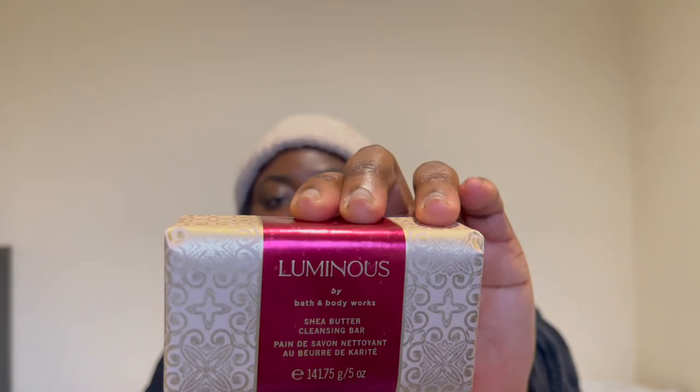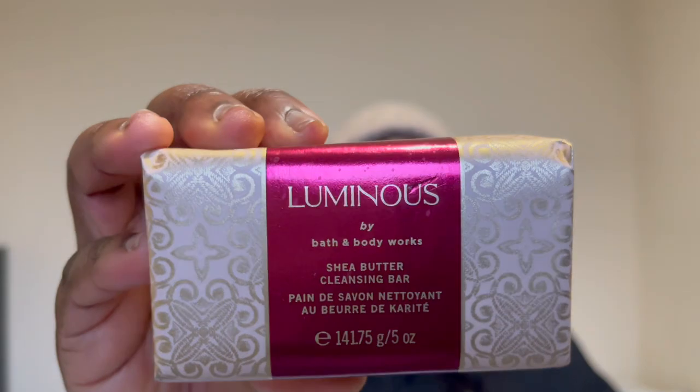It smells really really nice — I perceived it in store. It smells like a perfume and the lady who attended to me said it's long lasting, so hopefully it is. Last for this range is the Luminous sheer butter cleansing bar — it's a soap. I got this for £11.50.